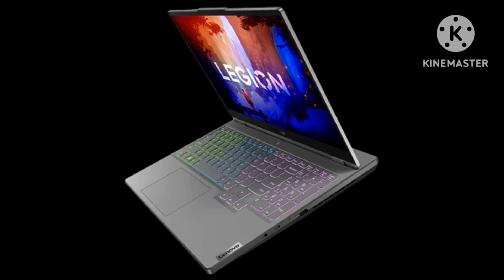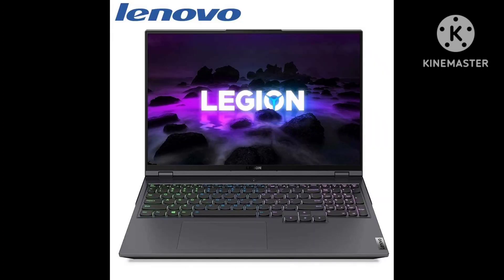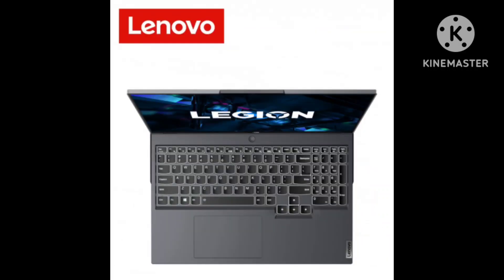The Lenovo Legion Pro 5 Gen 8 2023 is better than the Asus TUF F15 2022. The Lenovo can push higher frame rates and handle more demanding games, as it's available with faster AMD 7000 CPUs and NVIDIA 40 Series GPUs. You also get frame generation on the Lenovo, an NVIDIA 40 Series GPU feature that can dramatically boost performance in supported games.